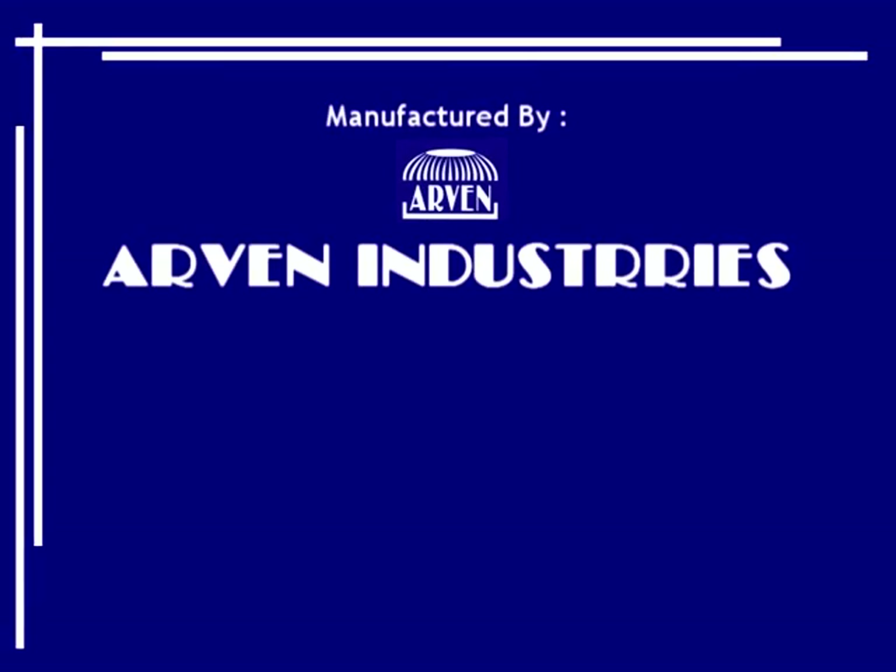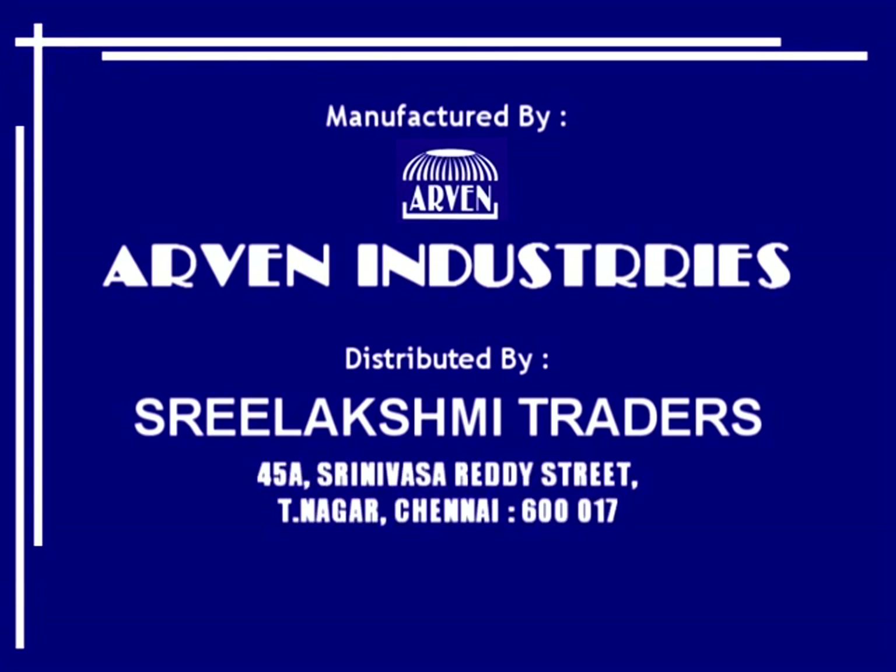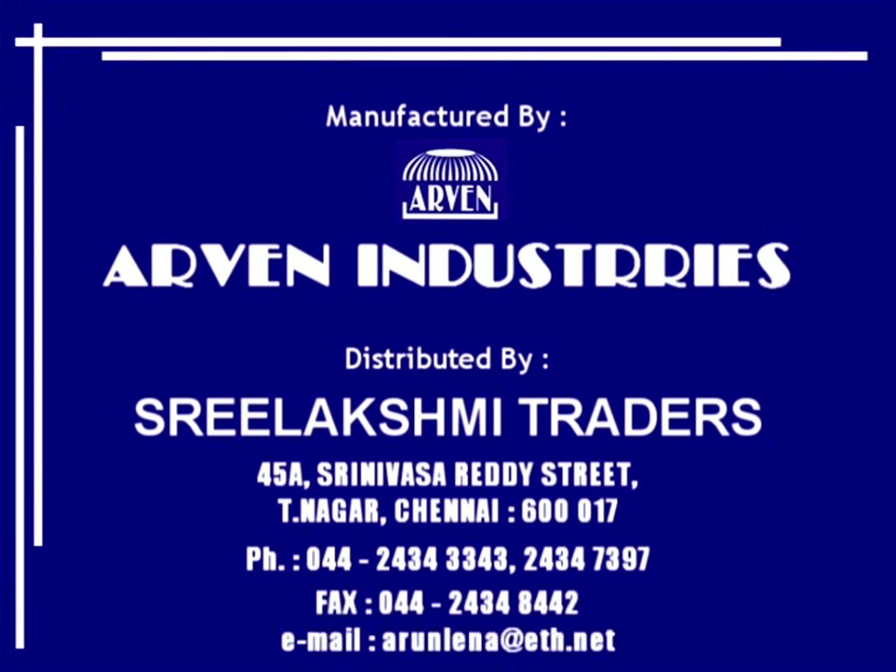For details contact R1 Industries, Lakshmi Traders, 45A Srinivasa Reddy Street, T Nagar, Chennai 600017. Phone: 044-24343343, 24347397.